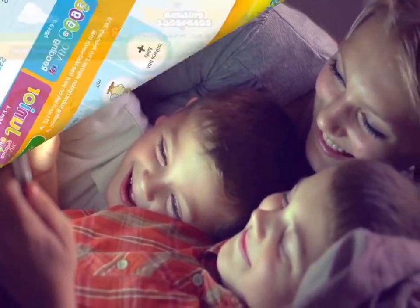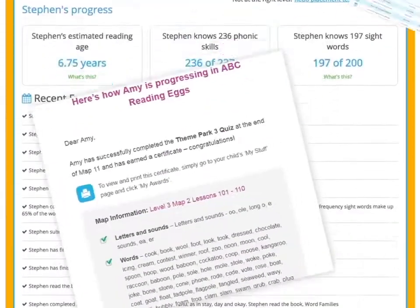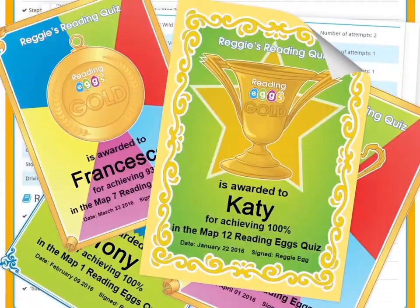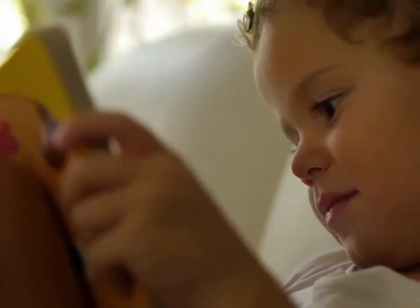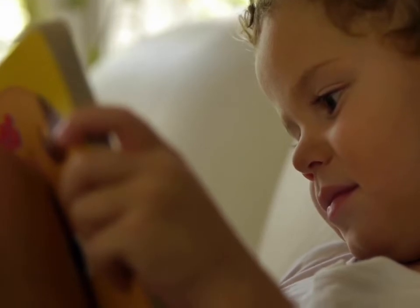And you can feel confident too, with regular updates, reports and certificates. Be part of your child's learning journey as they progress from a complete beginner to reading in just a few weeks.